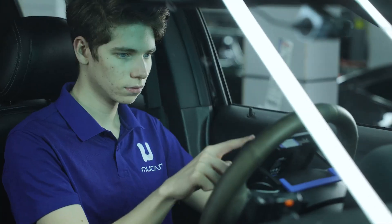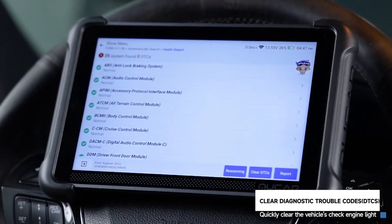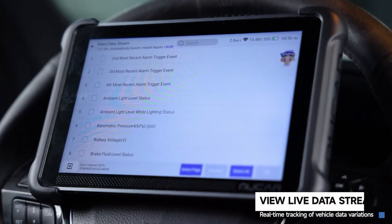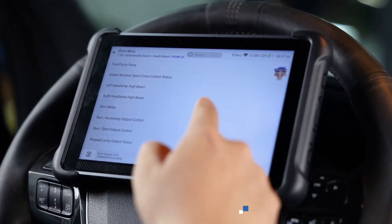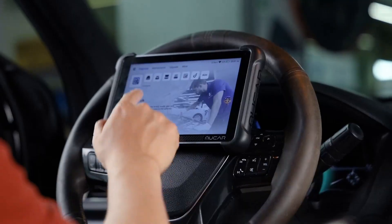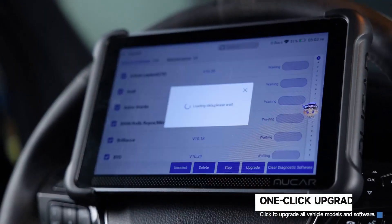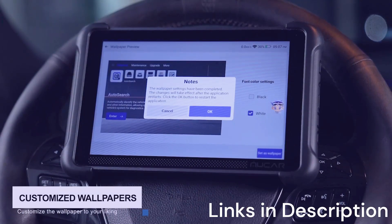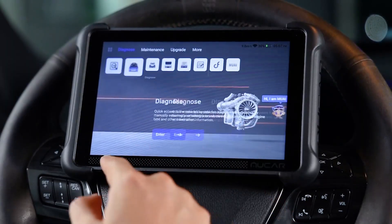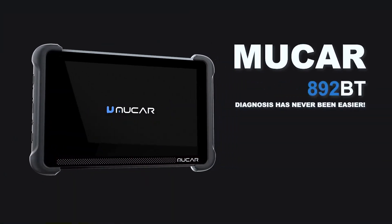The 892BT connects wirelessly via Bluetooth, making it highly portable and easy to use with a smartphone or tablet. Its companion app is intuitive, with AI-driven insights that guide users through the diagnostic process. Frequent updates ensure compatibility with the latest 2025 vehicles, keeping the tool relevant as technology evolves. What makes the MUCR 892BT especially appealing is its combination of AI assistance, portability, and advanced coding features. In conclusion, the MUCR 892BT is a forward-thinking diagnostic tool that blends AI with traditional scanning power — an excellent choice for those who want a future-ready OBD2 scan tool in 2025.